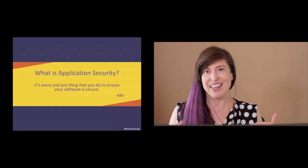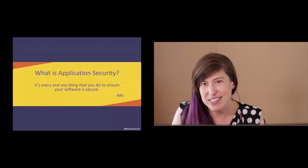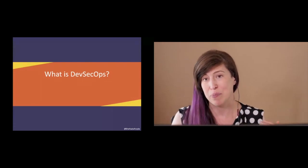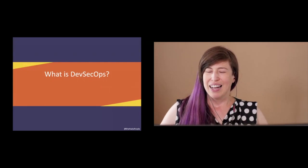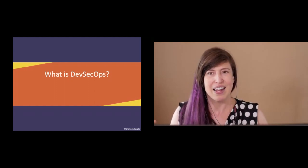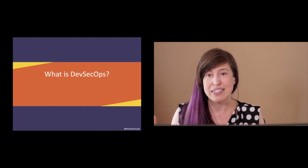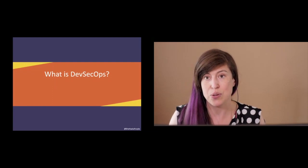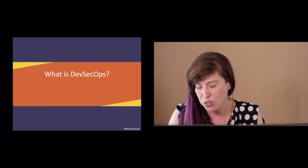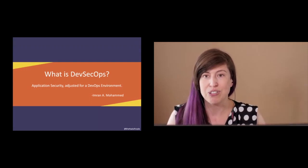So what is DevSecOps? My friend Imran Mohammed taught me this. I was just getting a handle on application security and asked what DevSecOps was, and he said: 'Tanya, it's what we've always done — it's just us doing AppSec but in a DevOps environment. We have to change so that we fit into their processes, but we still have all the same goals, all the same things we always wanted. It's just that they're doing DevOps, so we've got to do it too.'